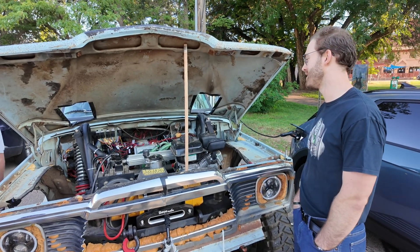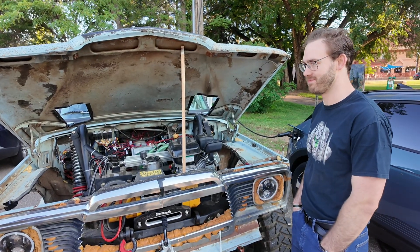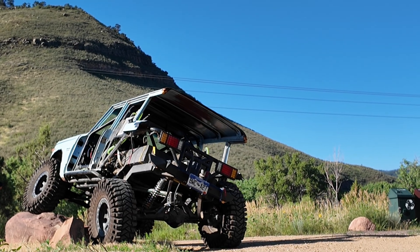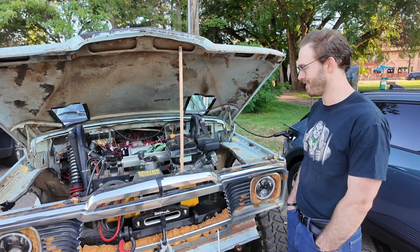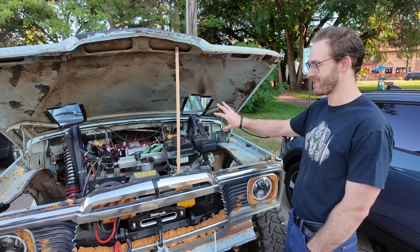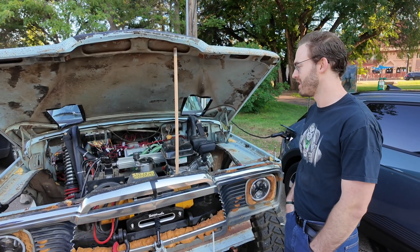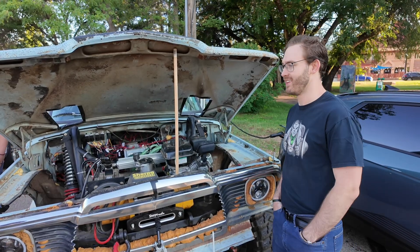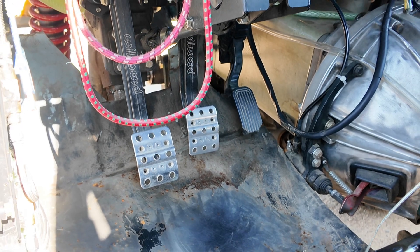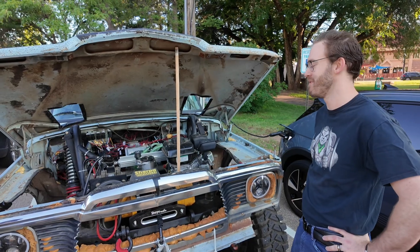With electric motors, you've got to have very precise control for it to feel nice. There are kind of two buzzwords: space vector modulation and field oriented control. All that really means is basically how the motor turns. With an internal combustion engine, you press the pedal and that correlates directly to how much power you're outputting. But with an electric motor, the input is put through a control system so you can figure out how much power you're outputting.